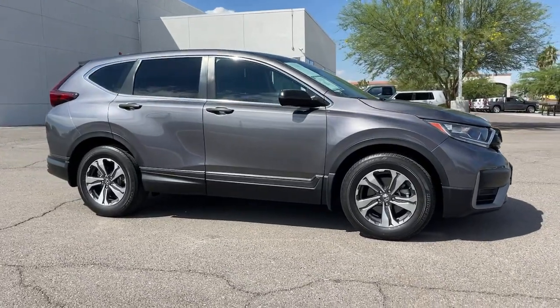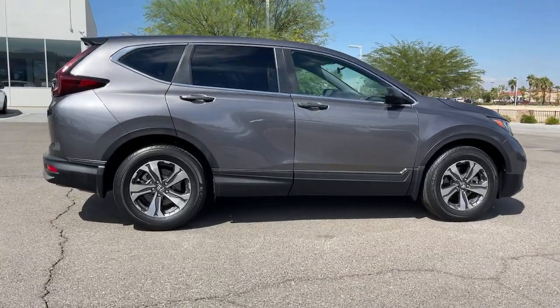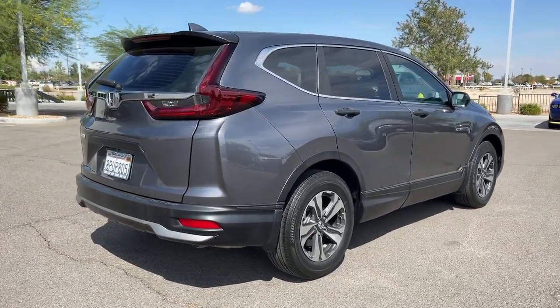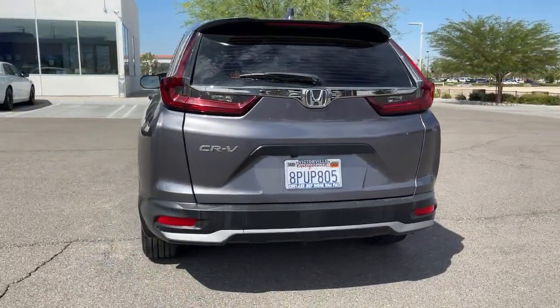Enjoy the view of this 2020 Honda CR-V. With less than 25,000 miles on the odometer, this vehicle provides excellent value. You'll love the high-end feel and powerful performance of this sleek CR-V.